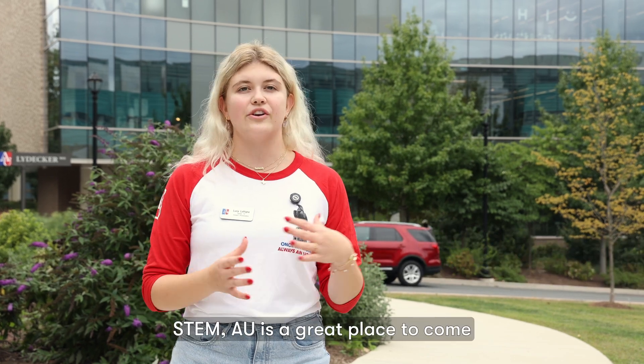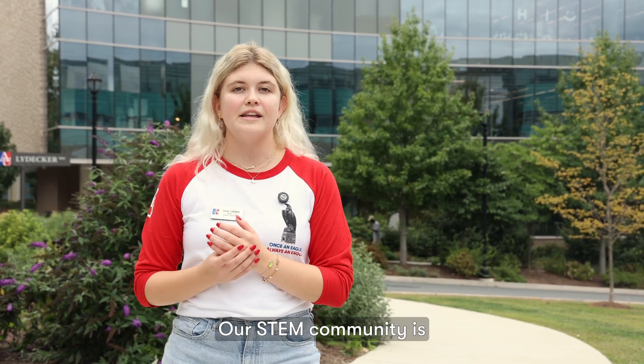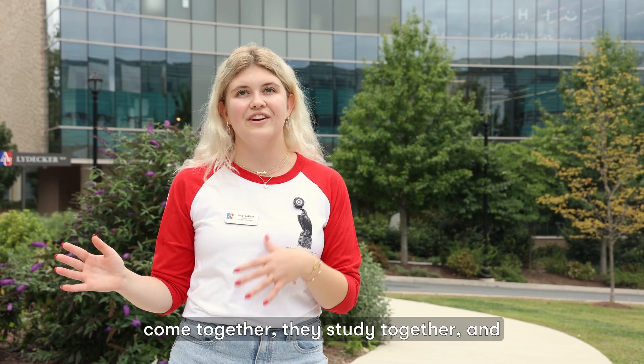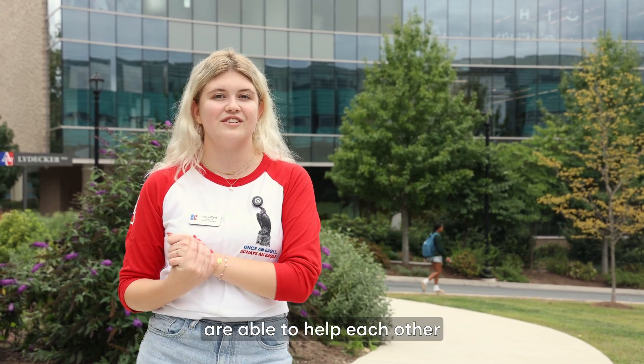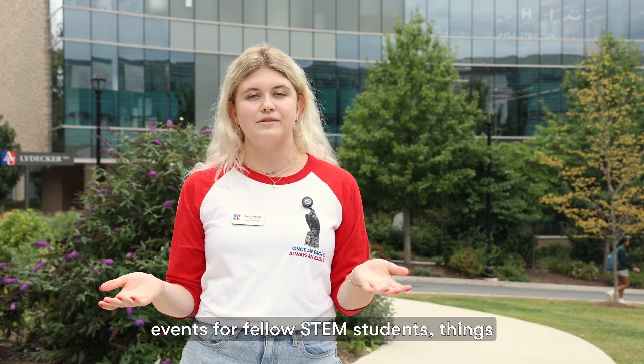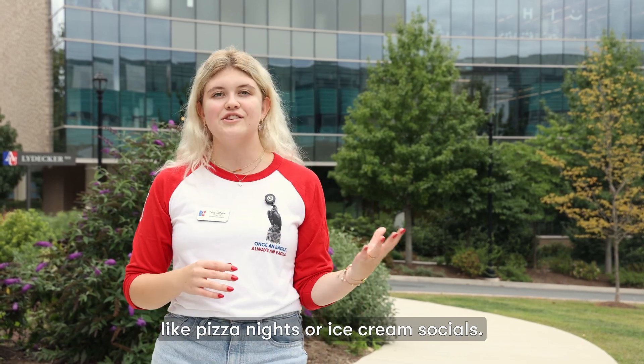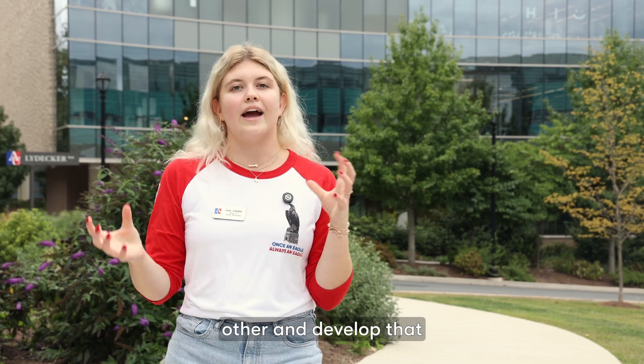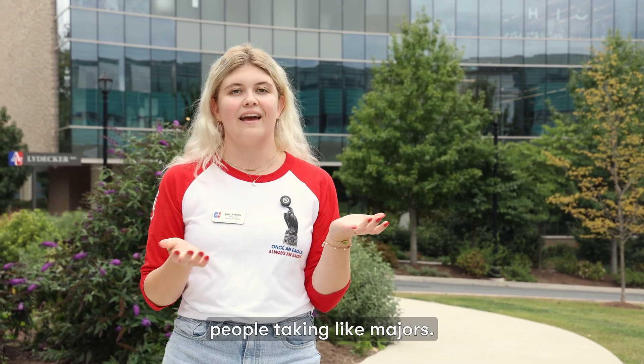If you're interested in STEM, AU is a great place to come and study. Our STEM community is really vibrant. We have peer office hours where students come together, study together, and are able to help each other succeed. They also do social events for fellow STEM students, things like pizza nights or ice cream socials. So it's a really good chance for everybody to get to know each other and develop that close-knit community amongst people taking like majors.